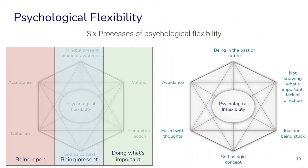We can contrast these with processes of psychological inflexibility — types of behaviors characterized by being stuck in the past and future in our minds, not really knowing what's important and lacking direction in life, spending a lot of time avoiding difficult experiences or being fused with our thoughts, and seeing ourselves as a rigid, concrete concept rather than as a continuously changing process and context.